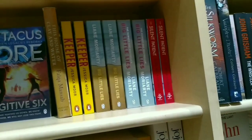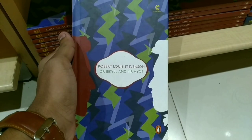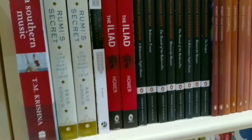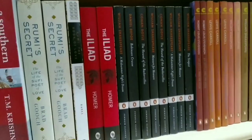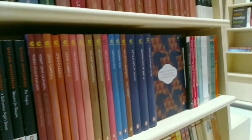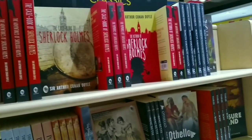Over here we have thrillers like Keeper by Jessica Moore and The Silent Patient — and come on, do I need to say anything more about these books? Next I found this beautiful copy of Robert Louis Stevenson's Dr. Jekyll and Mr. Hyde, and over here we have more classics, classics, classics, and classics. And on top of this, a whole row of Sherlock Holmes.